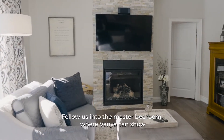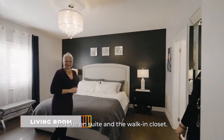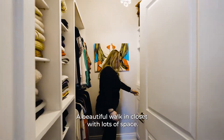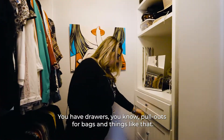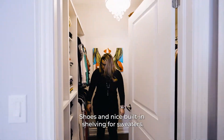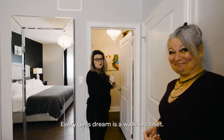Follow us into the master bedroom where Ivania can show you the en suite and the walk-in closet. Welcome to my dream! A beautiful walk-in closet with lots of space — you have drawers, pull-outs for bags and things like that, shoes, and nice built-in shelving for sweaters.